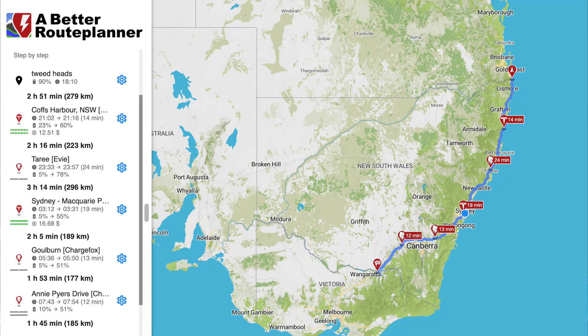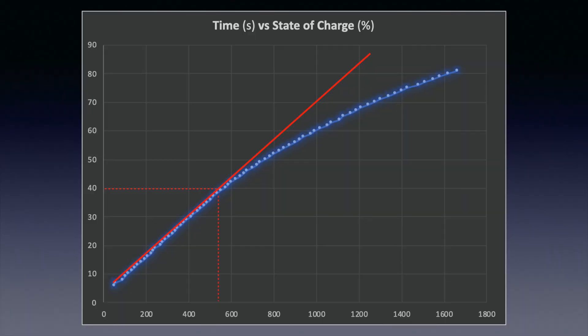Going back to abetterrouteplanner's recommendation for the road trip between Tweed Heads and Albury, it likes to recommend the car reach 5% before charging again. You'll see that for 4 out of the 5 charging stops, the maximum it recommends the car reach is only 60%, and in fact for two of them it's 51%. That correlates with my data and graphs, showing that the car's charging speed is at its optimum between 5 to 50–60%. After about 50 to 60% state of charge, the graph tails off very quickly in terms of charging speed as well as charge added to the vehicle.